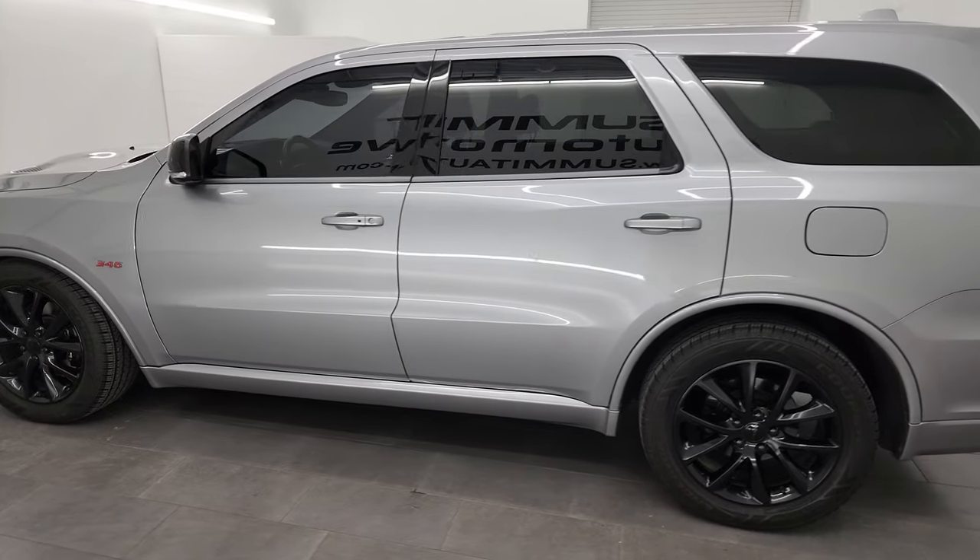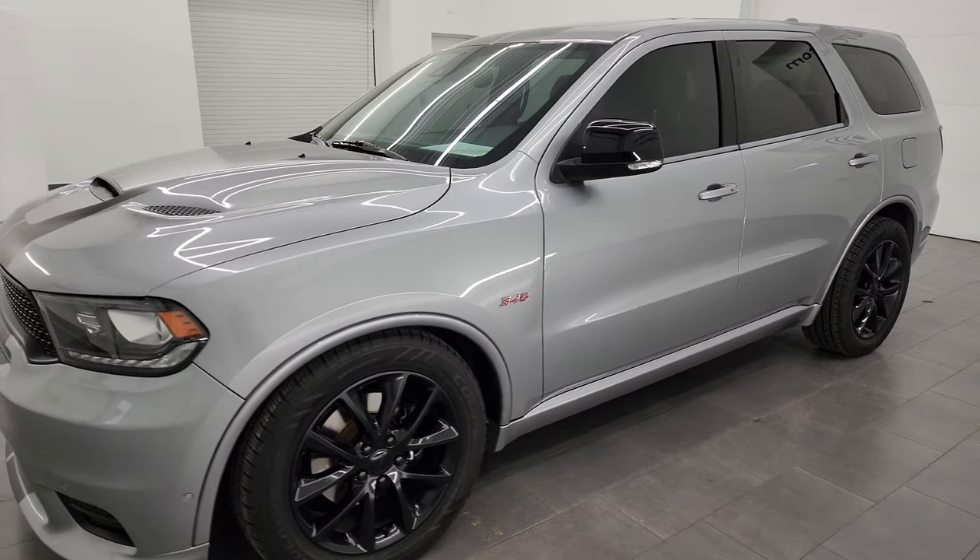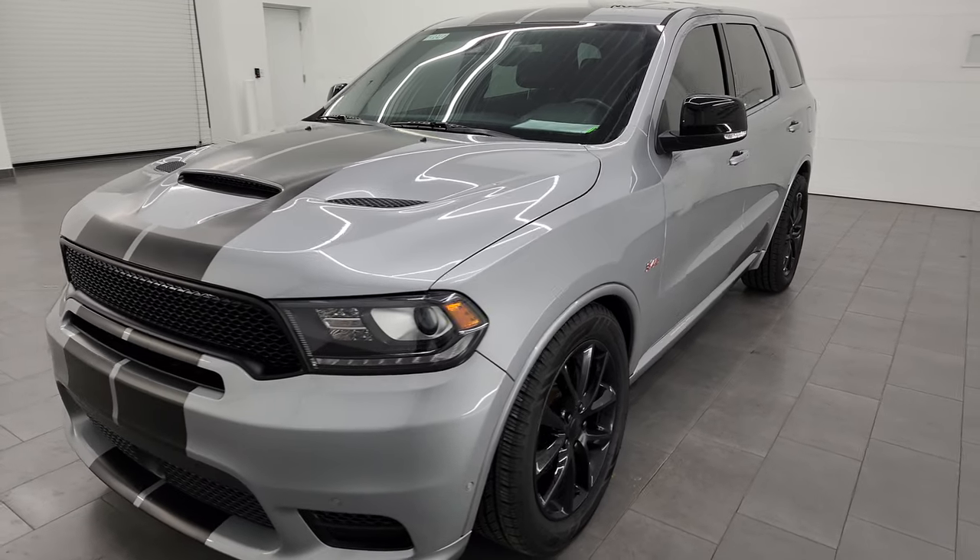This 2018 Dodge Durango has the 5.7 liter V8 Hemi engine, paired up with the 8-speed automatic transmission.